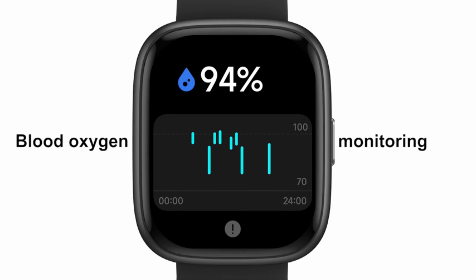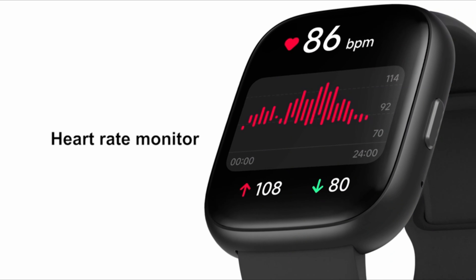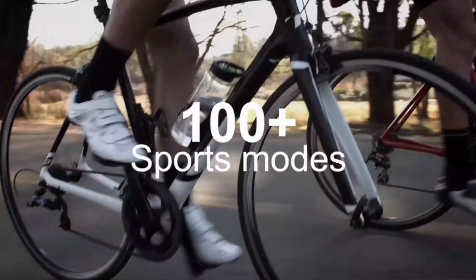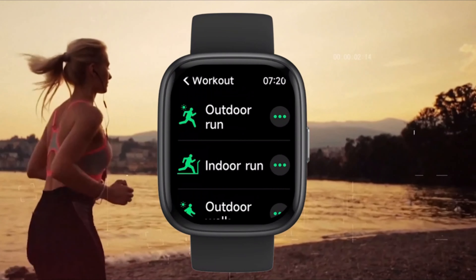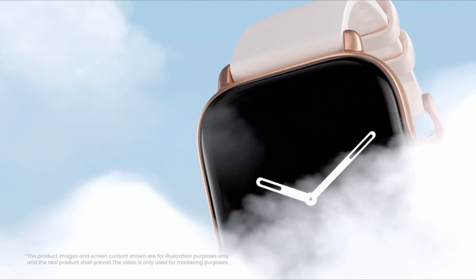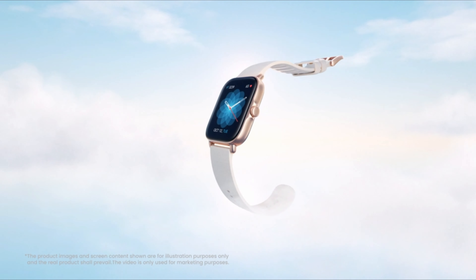Manufactured by Shenzhen-du Intelligent Technology Co. Ltd, this smartwatch guarantees quality and reliability. It is well-regarded in the market, being ranked number 1,078 in electronics and number 25 in smartwatches.